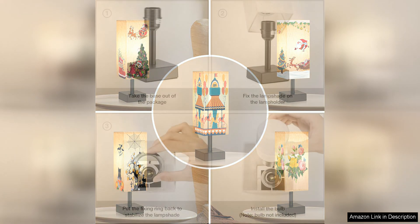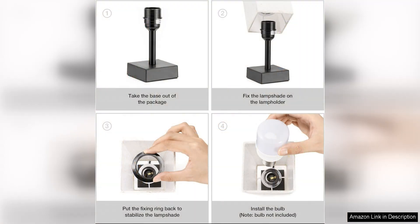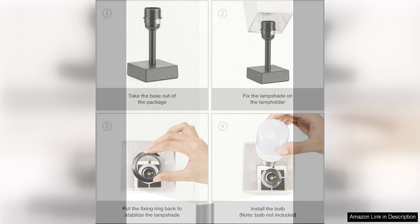Additionally, the lamp is compatible with a variety of light bulbs, including LED, CFL, incandescent, and halogen bulbs, giving you plenty of options to customise the lighting to suit your needs.